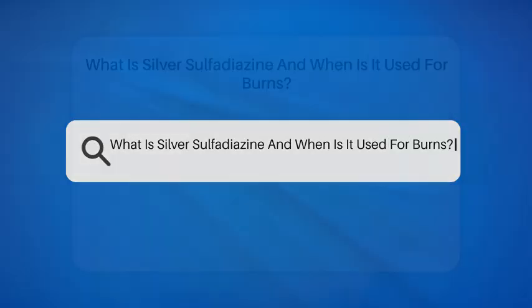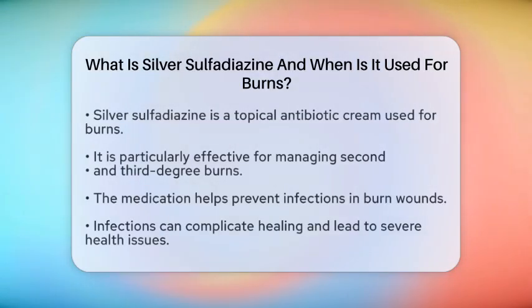What is silver sulfadiazine, and when is it used for burns? Have you ever wondered what happens when someone suffers a burn and how medical professionals respond? One important tool in their kit is silver sulfadiazine. So, what exactly is this medication, and when is it used for burns?